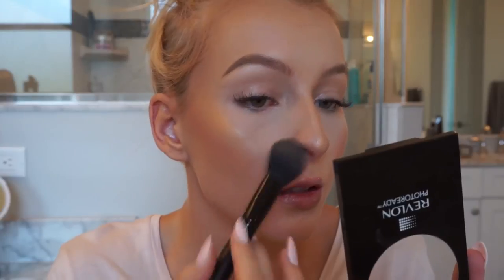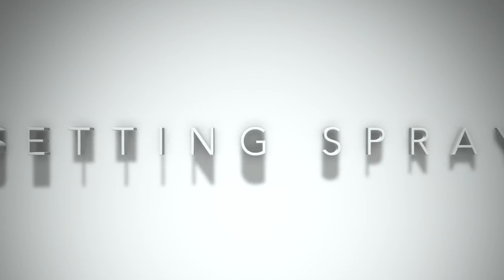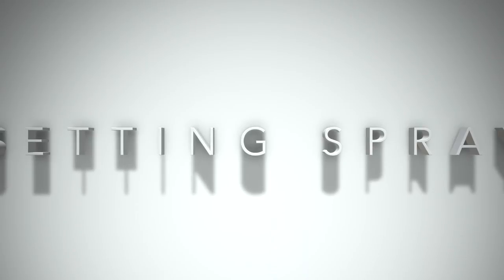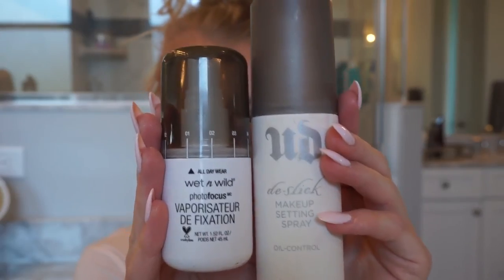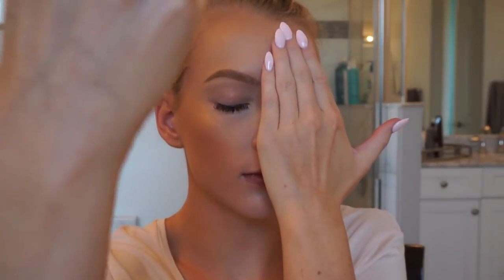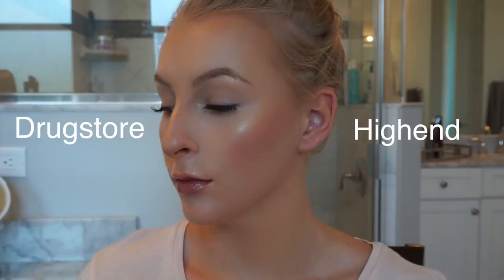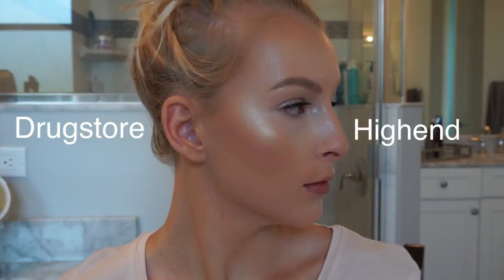I just go over this a couple times blending everything out. Finally, we're going to use a setting spray — not only to set our makeup to make it last the whole day, it's also going to melt all the powders into our skin. If you did your eye makeup or have wet mascara, make sure to cover your eyes. Both sides look pretty close and I hope you really liked this video and learned something. Have a great first week back at school — thanks for watching!